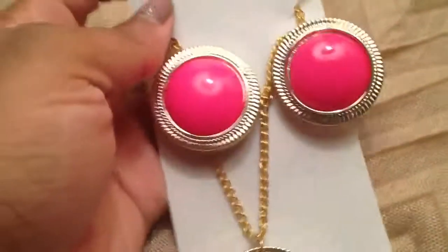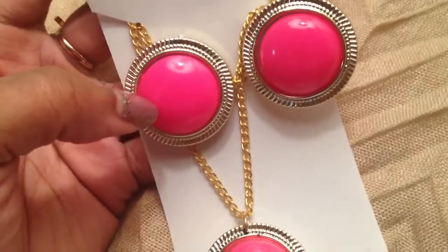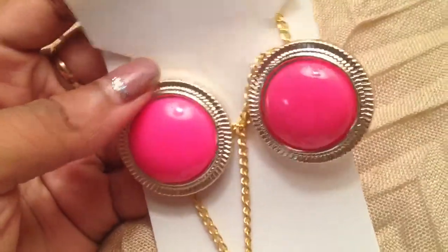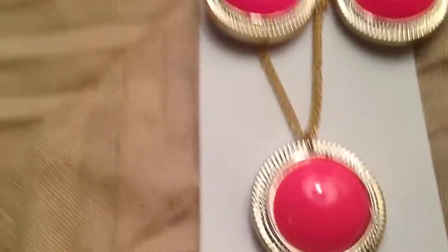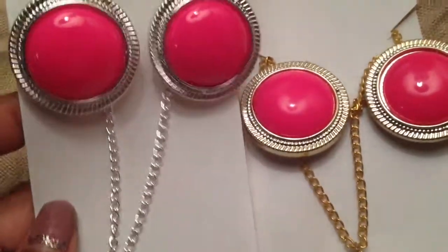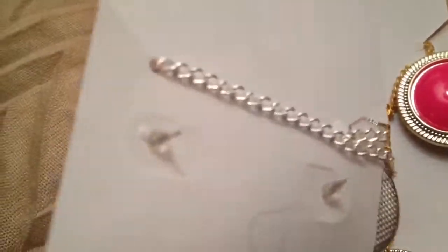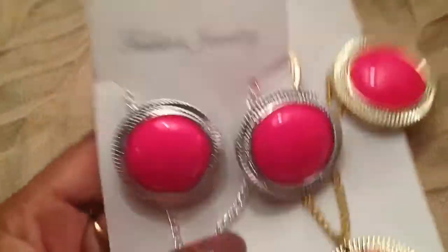Now jumping into necklaces, and being trendy again, I got this neon set — it's neon hot pink, though it's not coming across on camera. It's almost orange, that's how hot it is, and it's gold-toned. It's earrings and a necklace — the whole set was $0.99 — and I also got the same set in silver tone. The earrings have that kind of backing on them. I like the earrings and I like the necklace, so that's awesome.